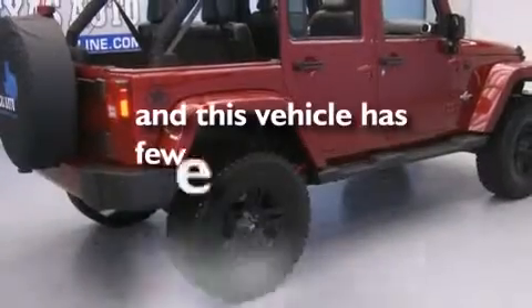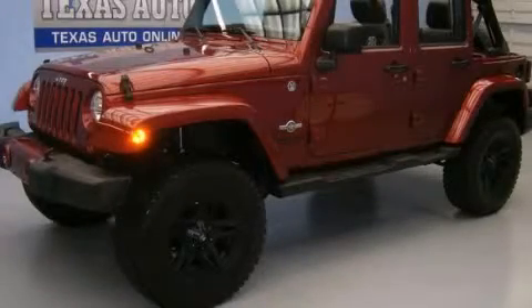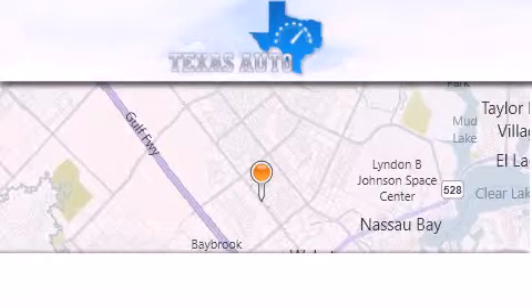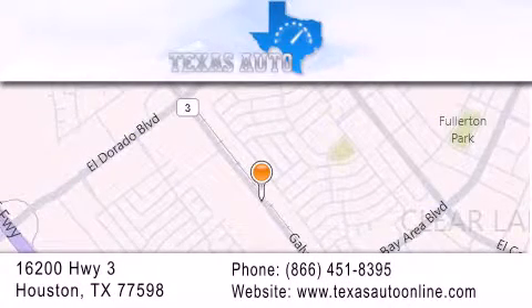And this vehicle has fewer than 11,000 miles on the odometer. Stop by today and test drive this vehicle for yourself. Texas Auto is located at 16200 Highway 3 in Houston. Our goal is to exceed all of your expectations to ensure that you'll return for future visits.